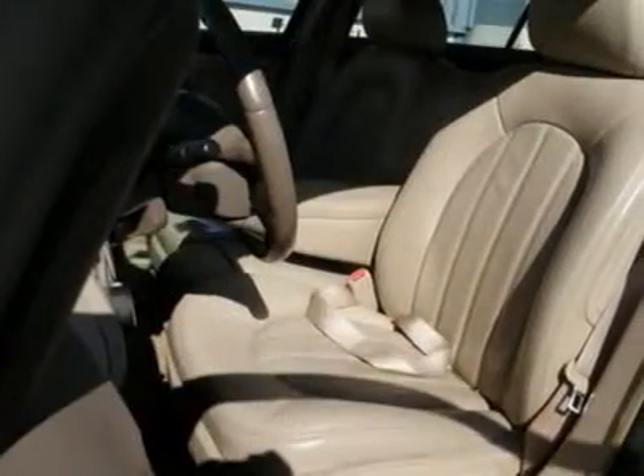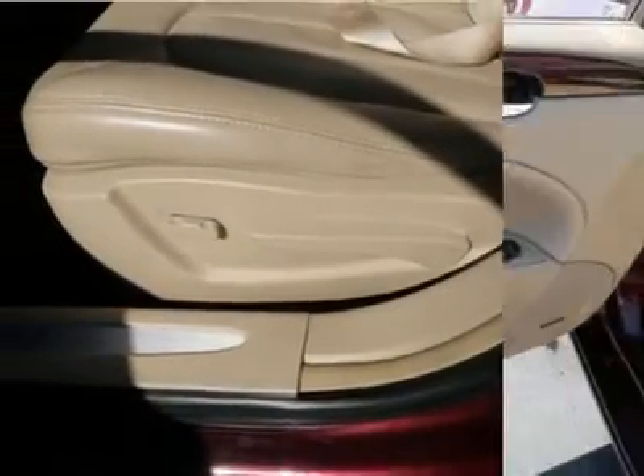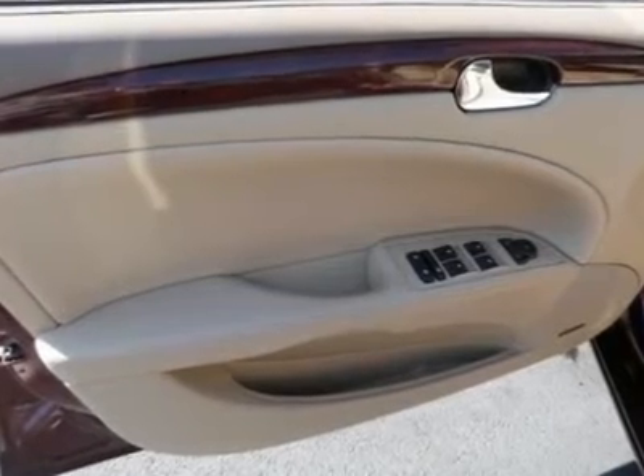Climate control, multi-zone A/C, rear seat heat ducts, rear defrost, AM/FM stereo, CD player, MP3 player, auxiliary audio, and more — call today.